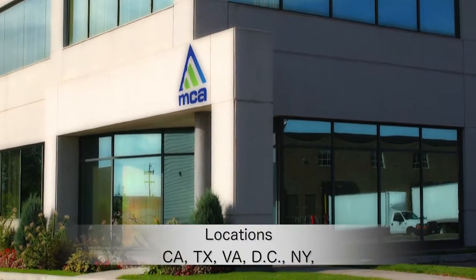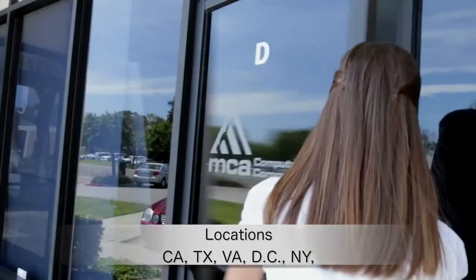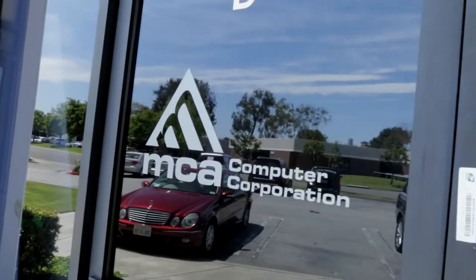Here at MCA we are committed to providing you with the best prices, customer service and product support. Either from our west coast or east coast location, your order will arrive on time, professionally tested and packaged — ready for use, out of the box.